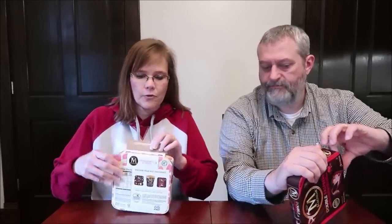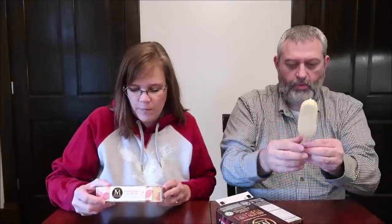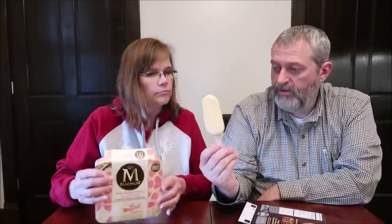You only get three in here — I know, ridiculous. So $3.50 for three. It opens from the bottom. This is strawberry ice cream with a strawberry swirl and other natural flavor, dipped in white chocolate. It looks like a big banana. It is 230 calories.